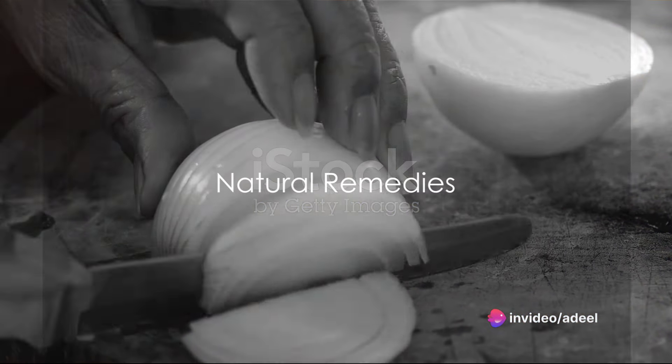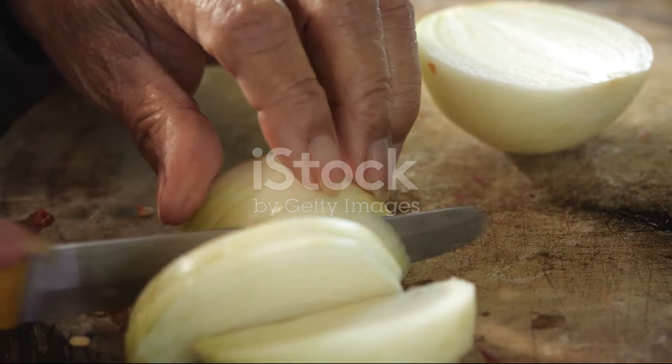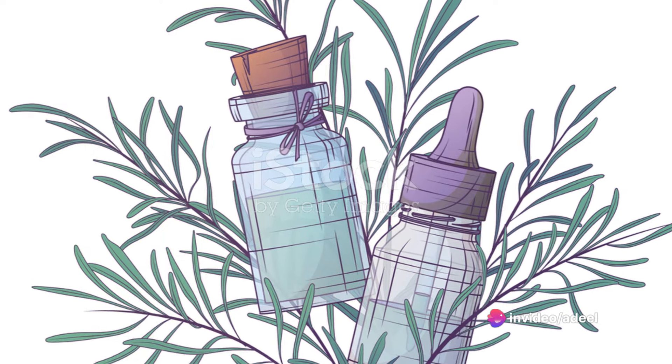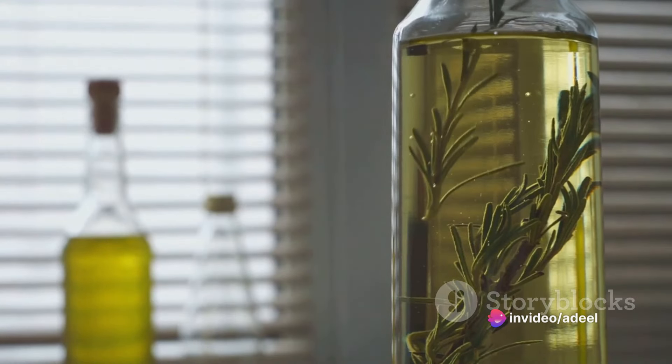For instance, onion juice can be a potent remedy — simply dilute and apply it to your scalp for 15 minutes. Green tea, when made, diluted, and massaged into the scalp, can also work wonders. And don't forget about rosemary oil — apply it overnight for potent inhibition of DHT.